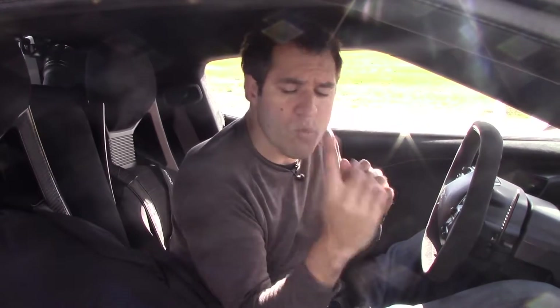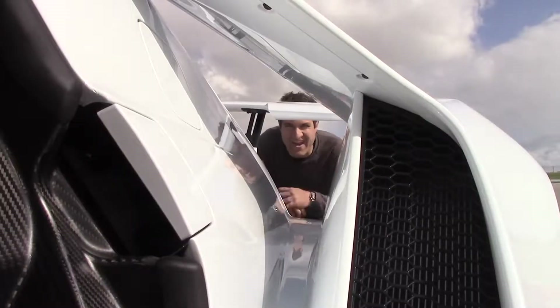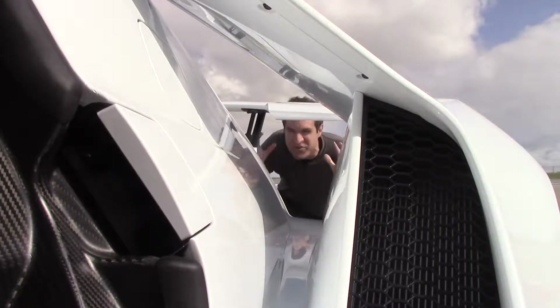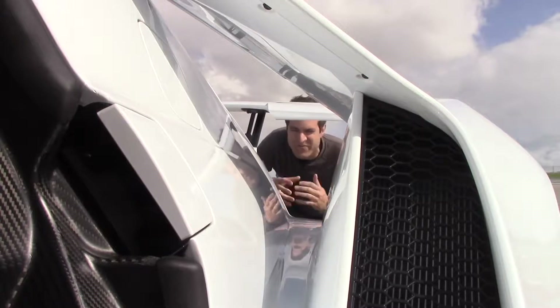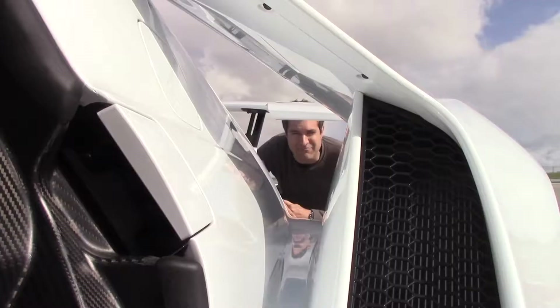The interior is tight for two reasons: number one is to save weight — you don't want a huge cabin with interior materials adding weight. Number two is aero. Pulling the interior so tight allowed them to put in the flying buttresses. One of the most unique design features of this car is that giant hole in the rear three-quarters — it's so big you can see straight through it.